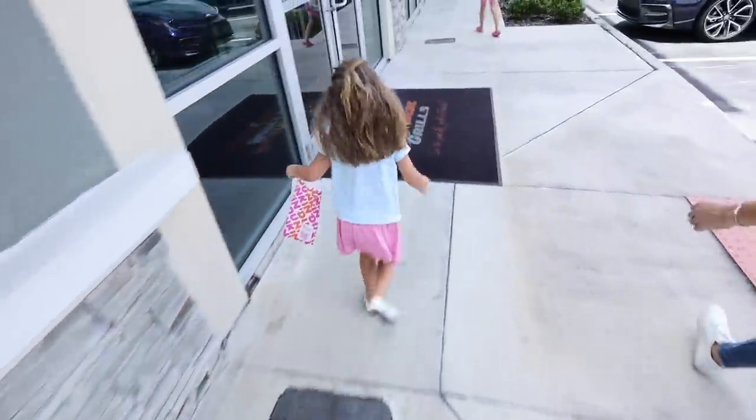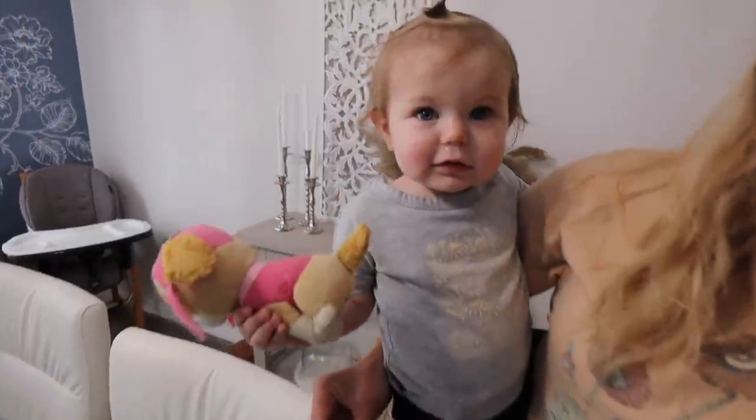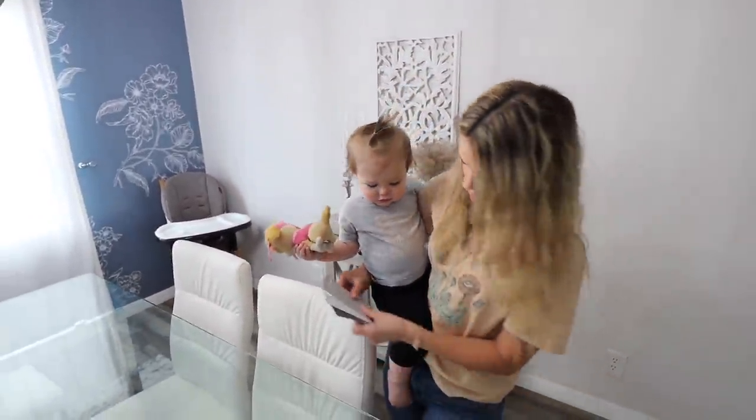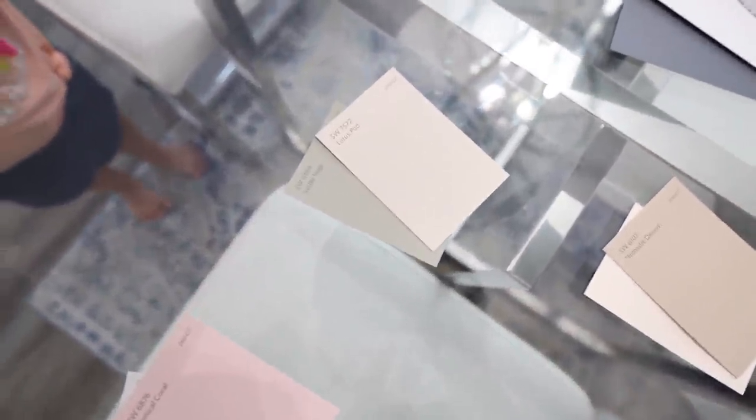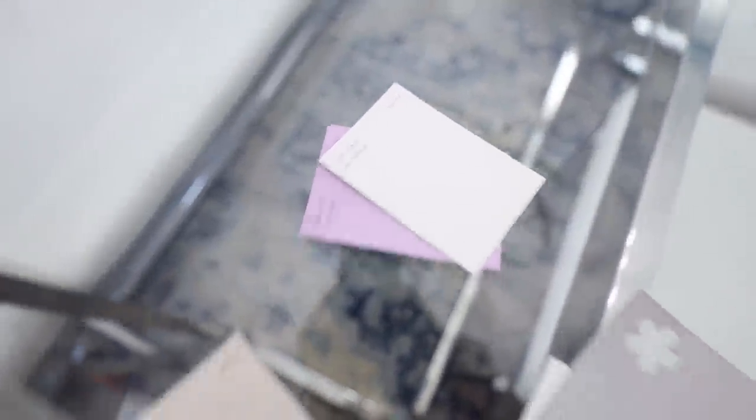Mommy, you're a good big sister. Look, you woke up! Hi, Miss Maisie. Can you say hi? Hello, honey. You have lots of options. Let's see what we got. We got browns, we got tans, we got blue and gray. Yeah. We got pink. White. We got green and grayish. That one looks kind of gray — it's hard to tell. It's purple.